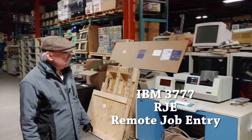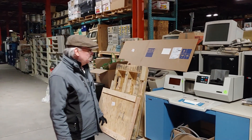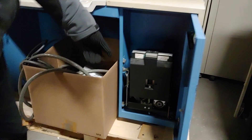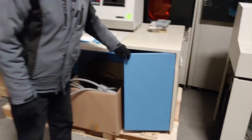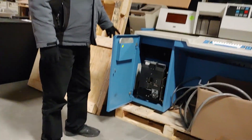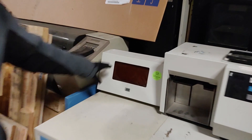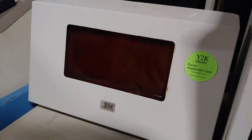What we have here is an RJE terminal. RJE stands for Remote Job Entry terminal. It has a card reader up here so you can put in your jobs by card reader, and over here it has the 8-inch floppy disk so you can put your floppies in this way — another one on the other side too. This was donated by IBM, and this is a small little display that comes with it. The thing weighs 700 pounds, it's really heavy. Well, I am happy it's Y2K ready!